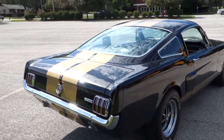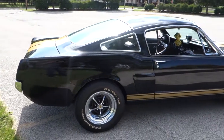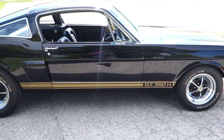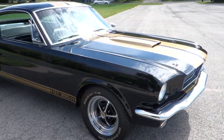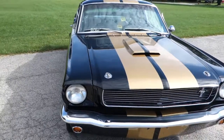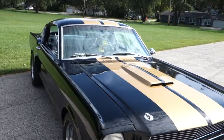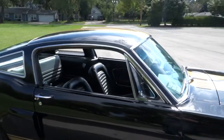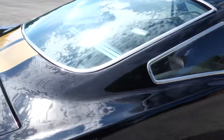The car was done about five years ago. Paint shows great. Body gaps on the car are excellent. Paint is just like a mirror — no cracks, no stress cracks.